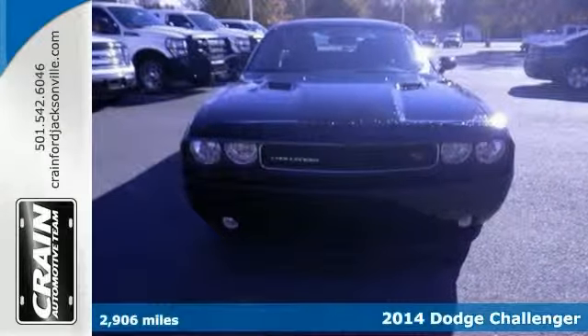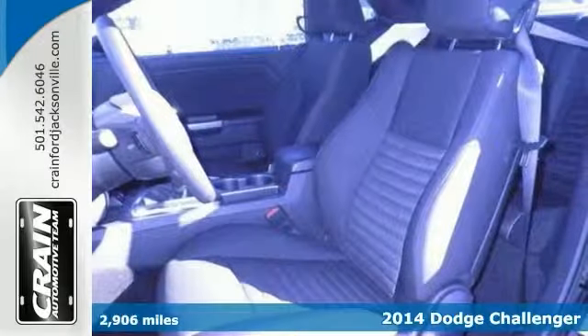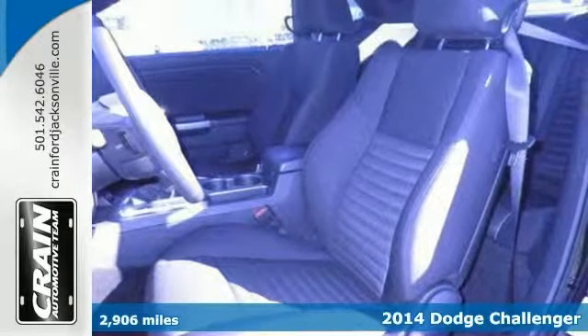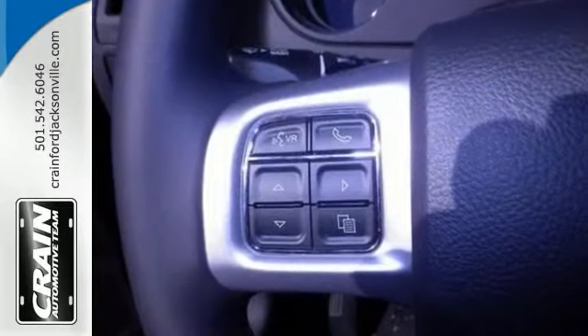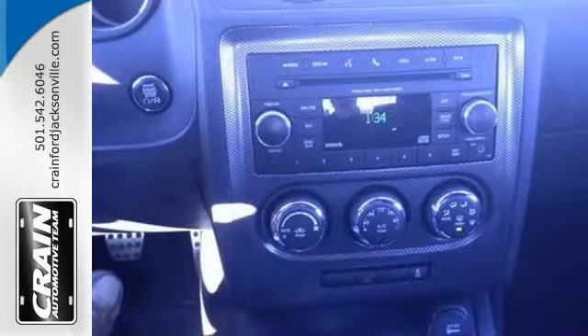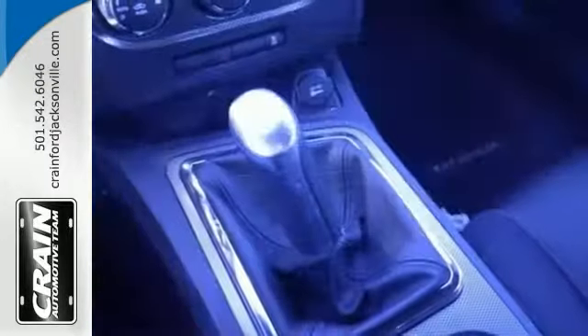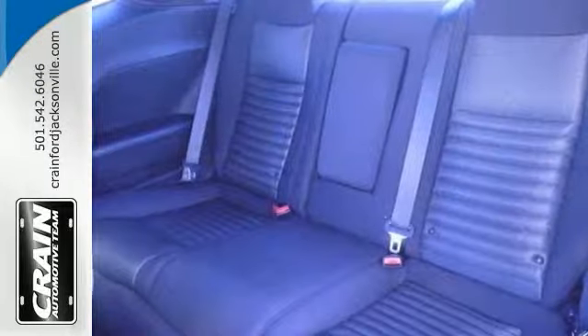It's a 2014 Dodge Challenger RT and this car will provide you with everything you've always wanted in an automobile: quality, reliability and character. And with that quality in mind, this vehicle is the perfect addition to take home. Based on the superb condition of this Challenger Coupe, along with its options and color, it's sure to sell fast.